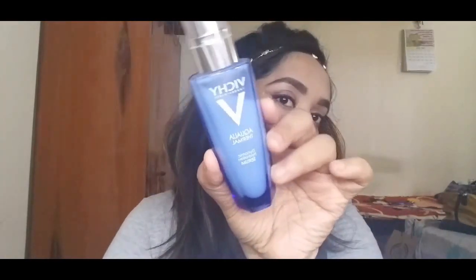The next thing I've been loving is a serum from the brand Vichy — it's their Aqualia Thermal Dynamic Hydration Serum. It's a very lightweight serum I've been using during the summer season. During summers my skin gets a little dry, so I've been using this. The consistency is very liquidy and watery, and it hydrates my skin really well.